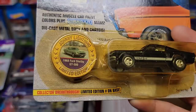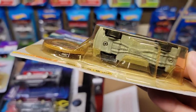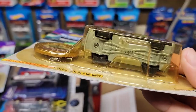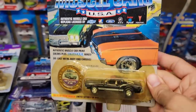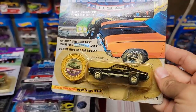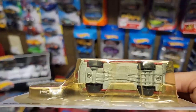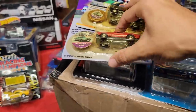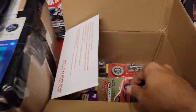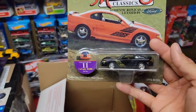You have the GSX in green and orange — one of twenty thousand, so this is super cool, another limited edition. The button says 'Collector Breakthrough Limited Edition' with number on base — that's number 16,206 out of 20,000. This one doesn't have the collector number like the other one, so that is super cool. You guys are just absolutely amazing with sending stuff like this.